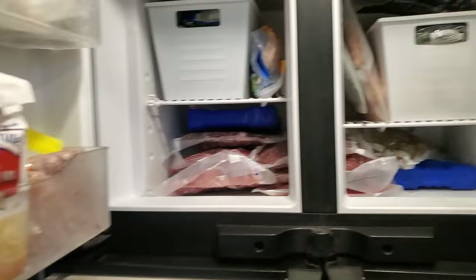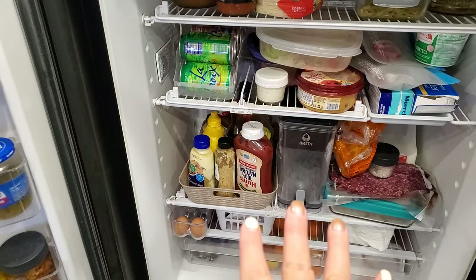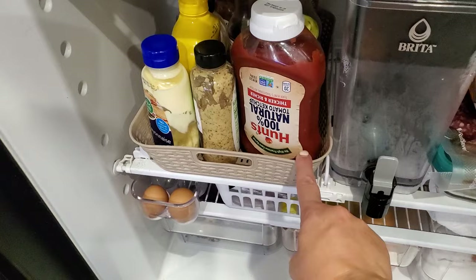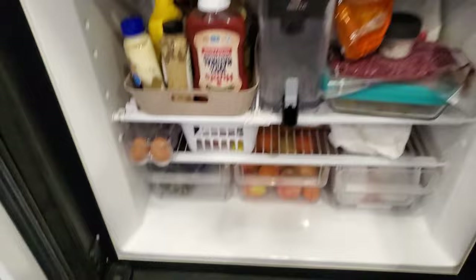I also use bins in the fridge. Very helpful for keeping things from falling over when you're traveling. I put all of our condiments in this shallow bin — I got this at Dollar Tree about a year ago, and I made sure to get one with holes so I could keep the air circulation. And then I have one down here that I use for lunch meats.